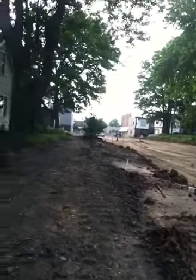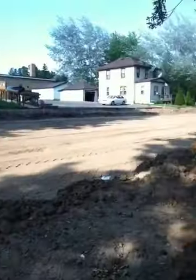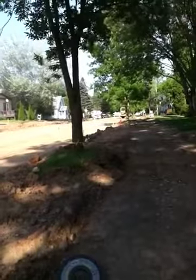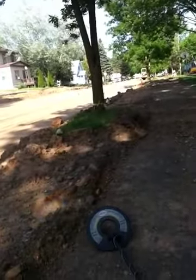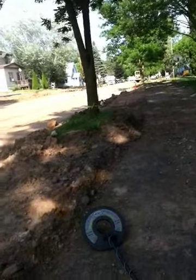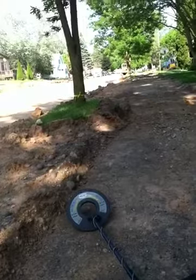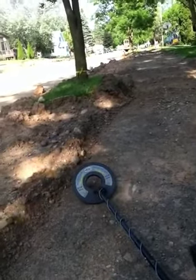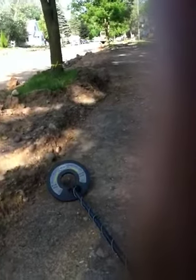I've just been working this sidewalk here, and that one coin that I couldn't see the date — I took some water and cleaned it. It appears to be an Indian Head, but I don't know what date. I'll have to get it cleaned up and show you.